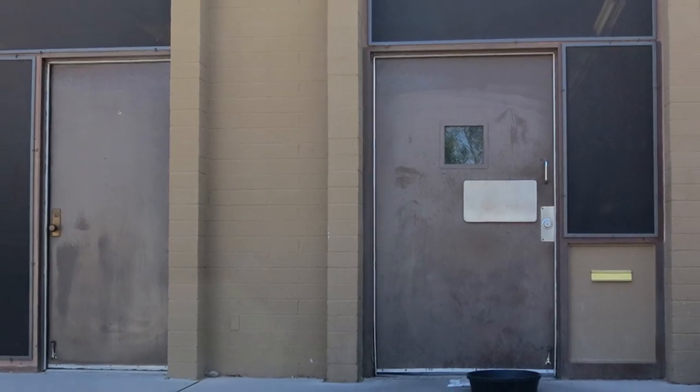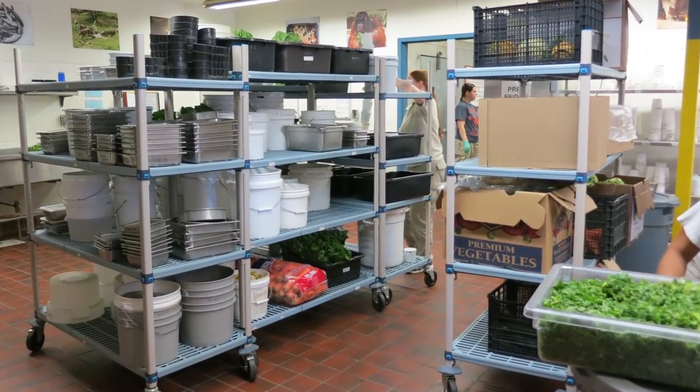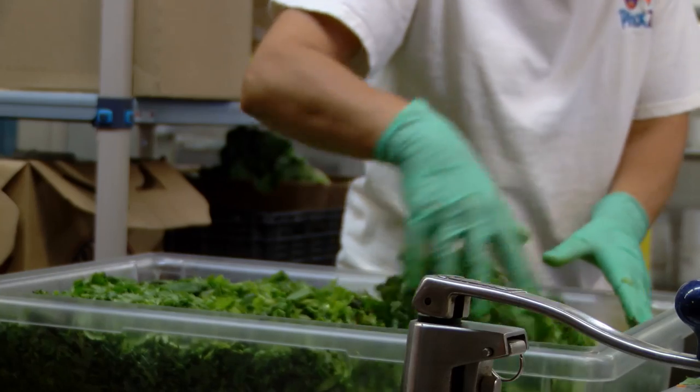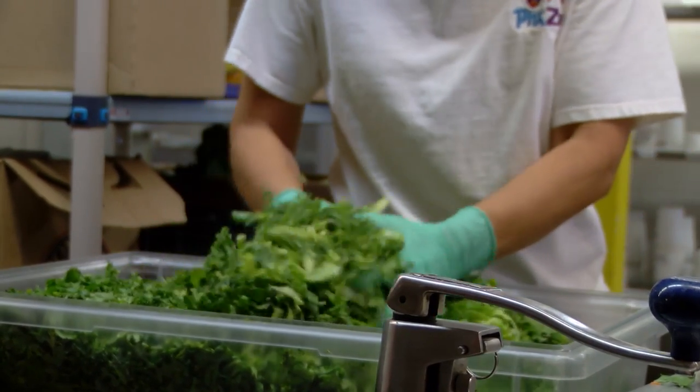At the Phoenix Zoo Commissary, hundreds of meals are prepared every day for the 1,400 animals living at the zoo. Spot 127's Mariel Sokolov takes a closer look at what exactly goes into the making of these meals.